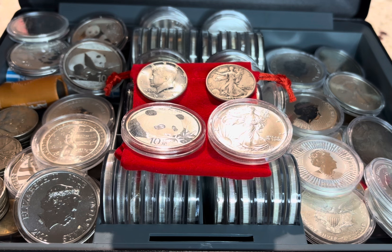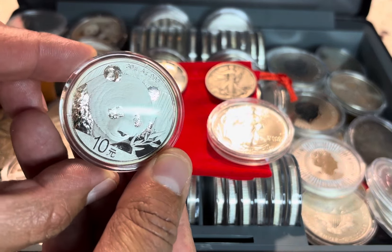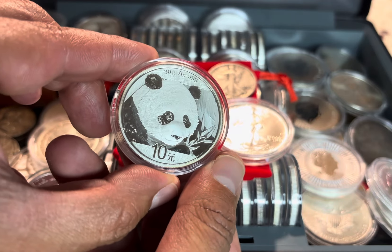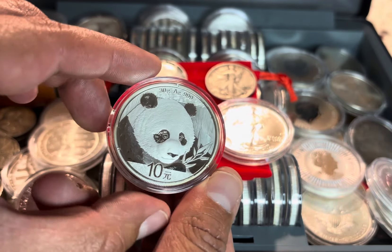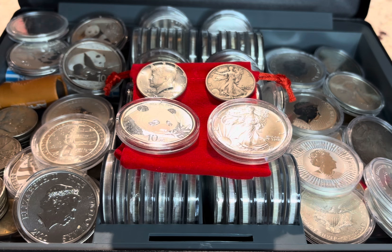These coins have strong recognizability, liquidity, and historical and aesthetic appeal, making them desirable additions to any silver stack. Chinese Pandas are known for their exquisite designs, which change annually, enhancing their collectability. Their purity, usually 99.9% or higher, and status as government-issued bullion add to their reliability, especially for collectors with an international perspective. Not a fan of China — always a fan of silver.